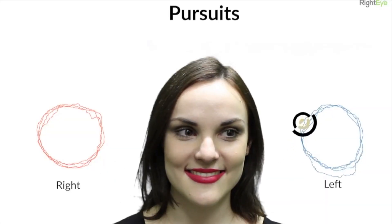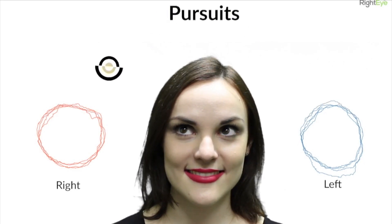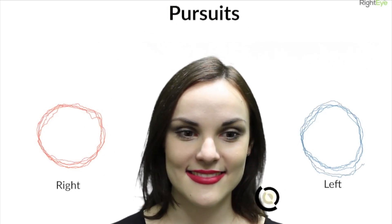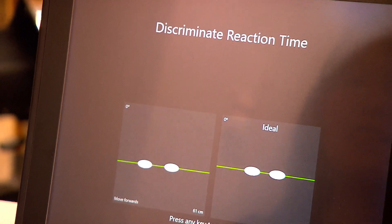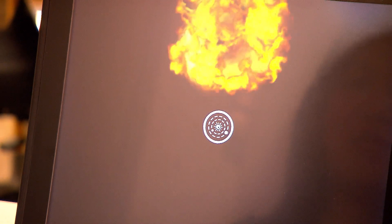Co-founder and chief science officer Dr. Melissa Hunfelvey explains: the test takes three minutes, and an eye tracker at the bottom of the computer screen takes samples of your eyes 90 times a second — each eye individually. So we see exactly what your eye is doing over a short period of time.